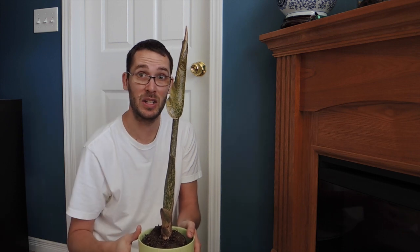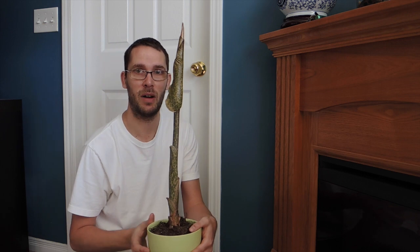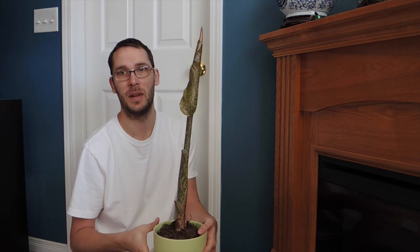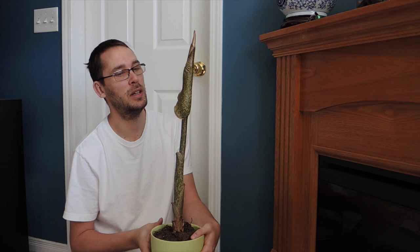There is no smell at this point. The smell usually occurs when the flower just opens for a day or two, maybe three, and it just smells like death. But right now it's looking really, really good. I'll keep you updated as it goes.